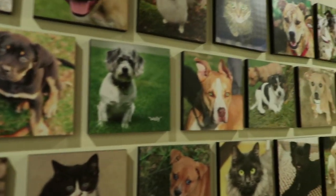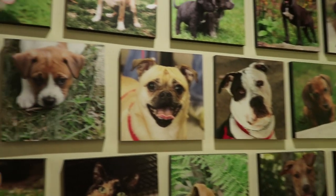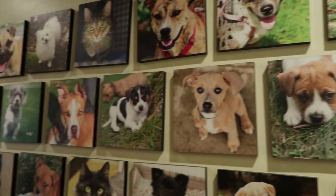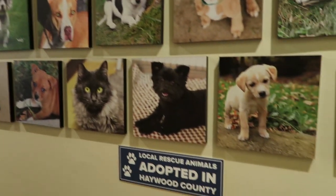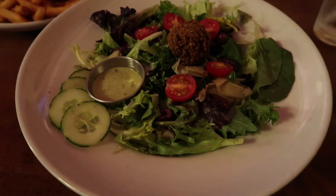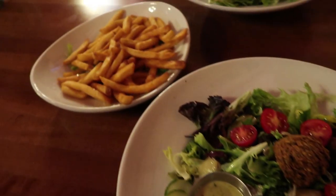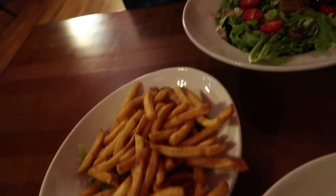It's also great because it's pretty noisy in here so you don't feel too self-conscious about vlogging. Guys, there's a whole wall of cute dog photos of dogs that were adopted — all adopted in Haywood County. Yay! Our salads are here. They look so good. We got a little naughty french fry side as well.